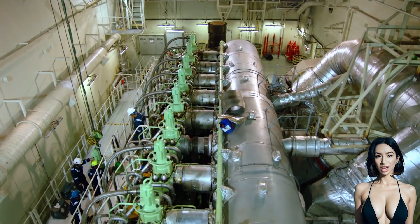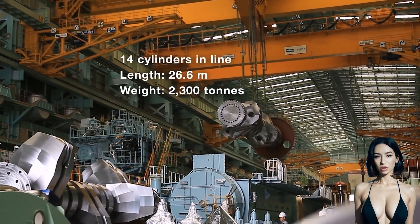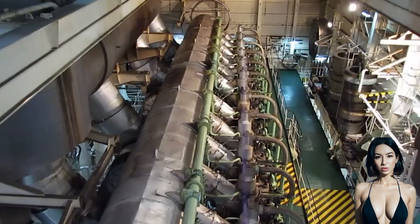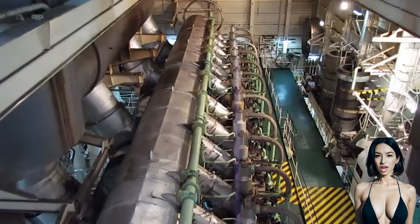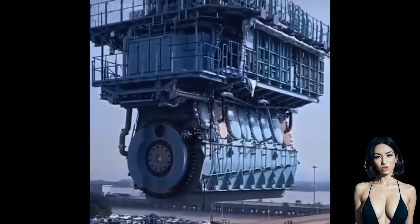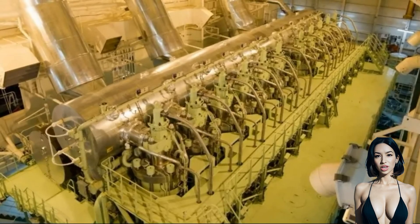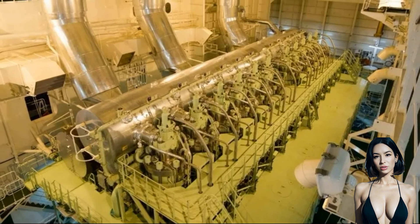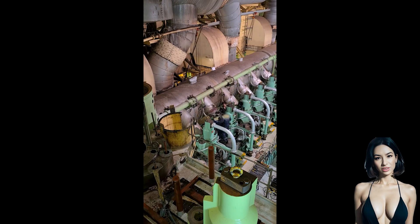The Wärtsilä RT-Flex96C is a two-stroke turbocharged low-speed diesel engine designed by the Finnish manufacturer Wärtsilä. It is designed for large container ships that run on heavy fuel oil. Its largest 14-cylinder version is 13.5 meters high, 26.59 meters long, weighs over 2,300 tons, and produces 80.08 megawatts.